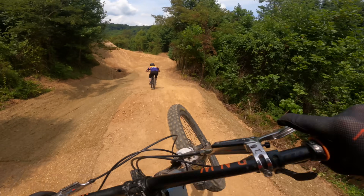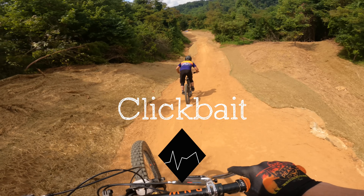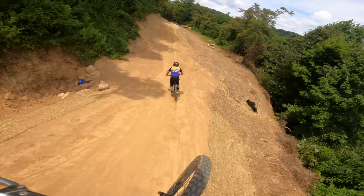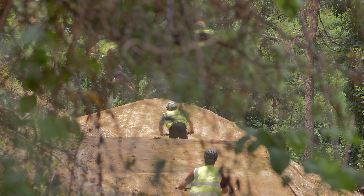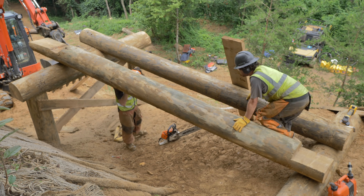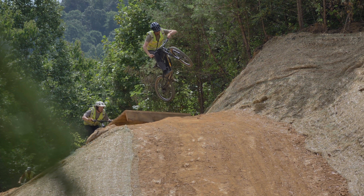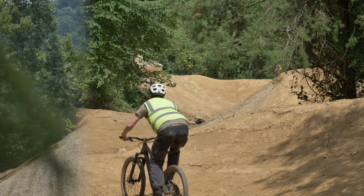In the last video, we rode Clickbait Trail. This is the longest trail at Byrne Park and was paid for entirely by members of this audience on Patreon. Clickbait is rated a black diamond due to its speed and amplitude, and it has some pretty impressive wooden features. This will make it a very popular trail, sure to be shared on social media a lot, hence the name Clickbait.